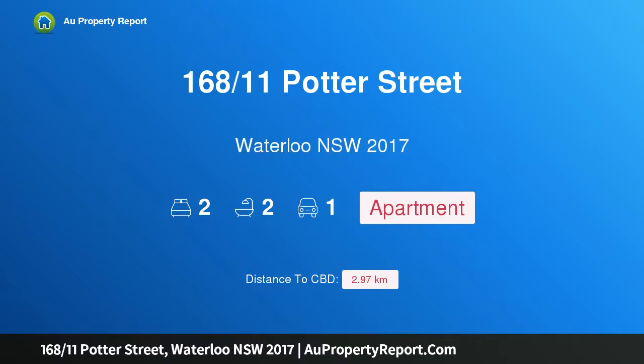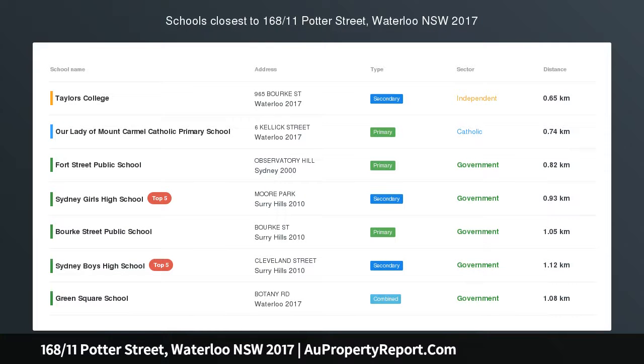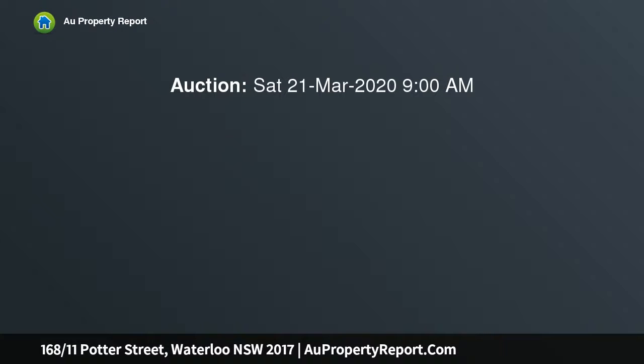Hi, I am glad to introduce property 168/11 Potter Street, Waterloo NSW 2017, designer style in the Crown Square Resort Precinct. Modern design, quality finishes and good natural light are well combined in this executive two-bedroom apartment.